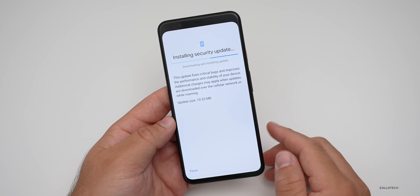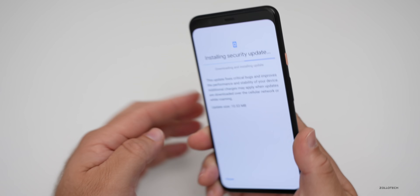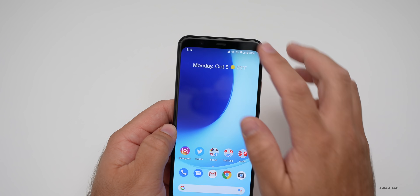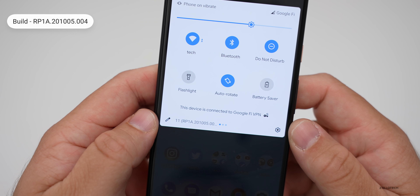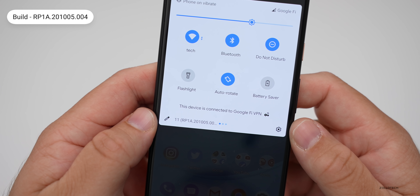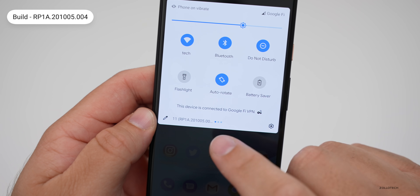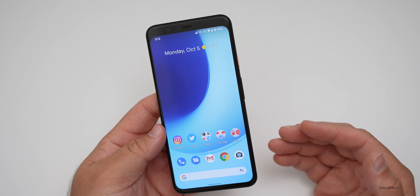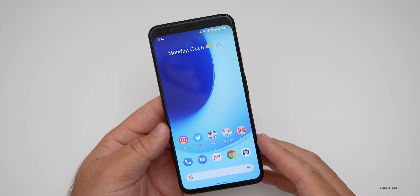This particular update came in at 10.53 megabytes on my Pixel 4 XL, and it can vary depending on which device you're using. Let's take a look at the build number and then talk about what's new. The build is RP1A.201005.004 — you can't see the four here, it's cut off, but that's the build number. This update brings quite a few improvements to sensors and the system UI, as well as security updates.